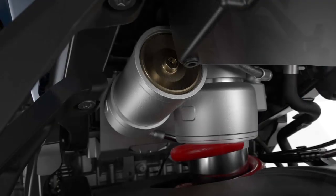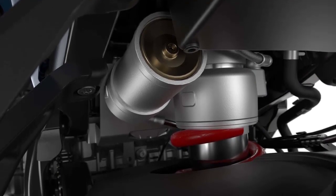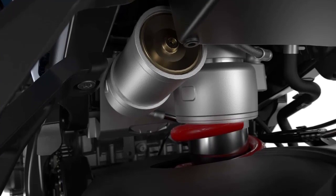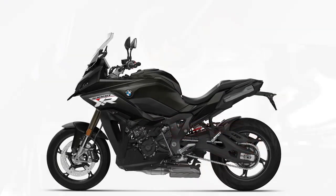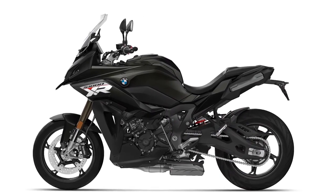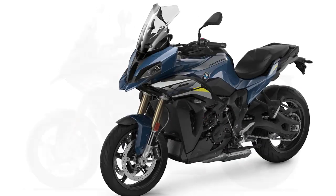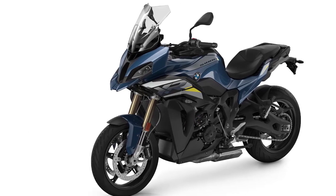If you're in the market for a sport touring motorcycle that can do it all, the S1000XR is certainly worth a closer look. Thanks for tuning in today — be sure to hit that like button and subscribe for more exciting motorcycle content. As always, ride safe, and we'll catch you in the next video. Until then, keep the rubber side down!